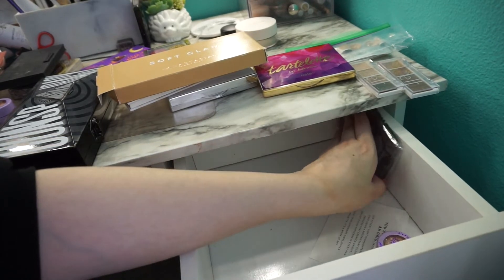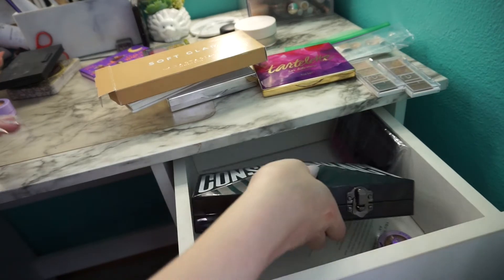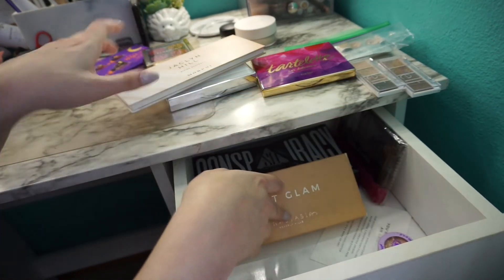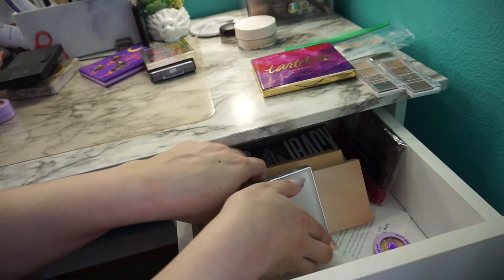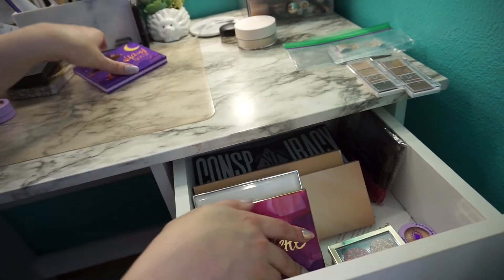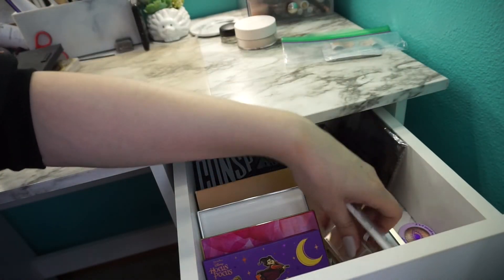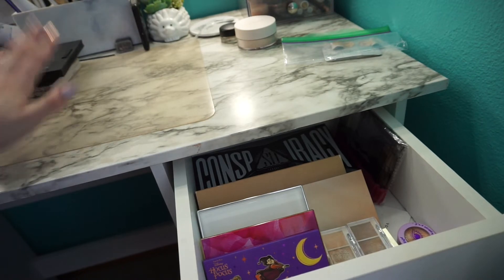Okay, that was eyeshadows — let's stick these back in here. I'm keeping the Conspiracy for now. Got Soft Glam, Jaclyn Hill, another Jaclyn, my Tarte eyeshadows, these can go down here, my ColourPop, and these bite-sized shadows from Elf. So I got rid of three palettes there — that's not bad.